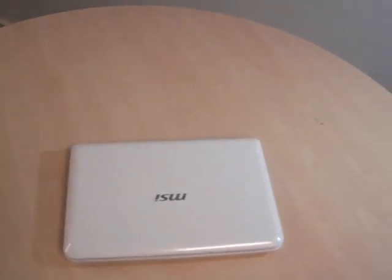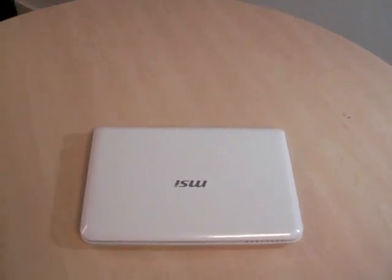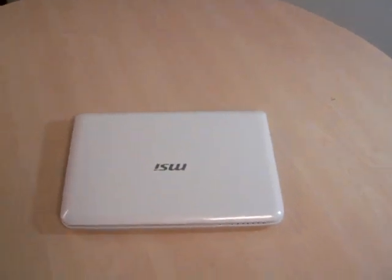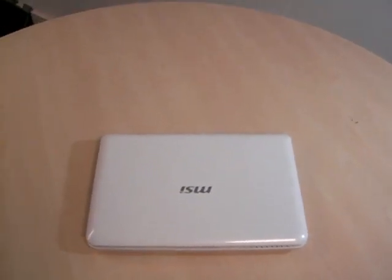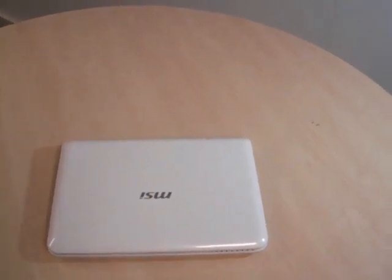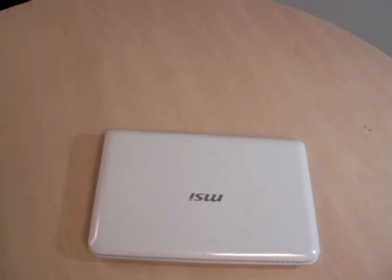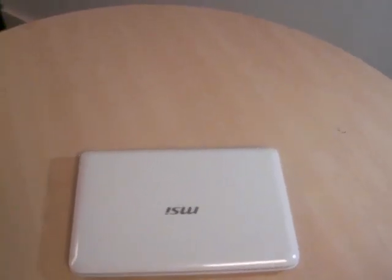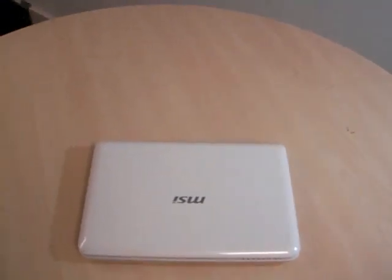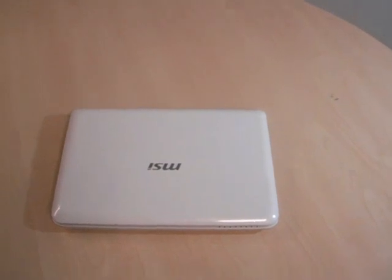So here we are. At long last, the MSI Wind has arrived at Mobile Computer for review. This is the third Intel Atom-powered netbook we've seen so far. The first was the Asus EPC-901, followed by the Acer Aspire 1. But this is the netbook we've really been waiting for. The quick look we had at it a few weeks ago, it seemed to combine all of the best features of the other cheap ultra-portables we've seen this year and last.